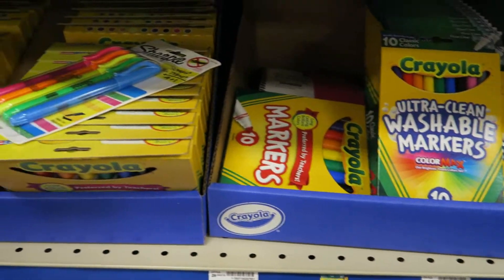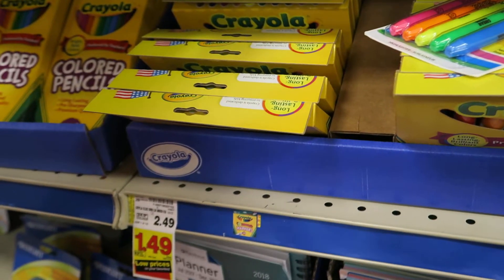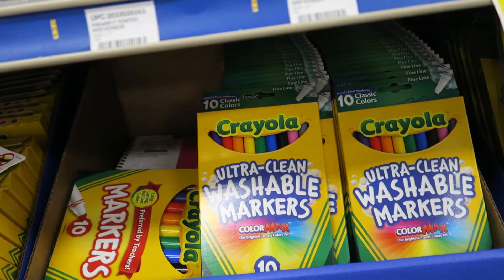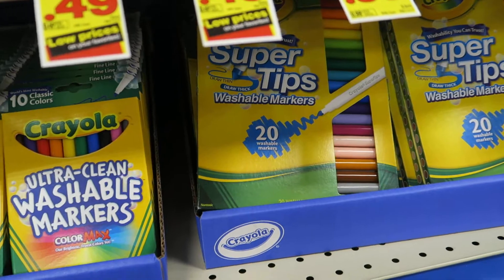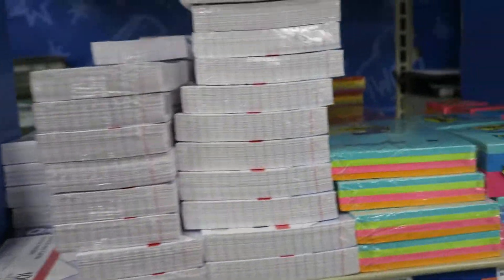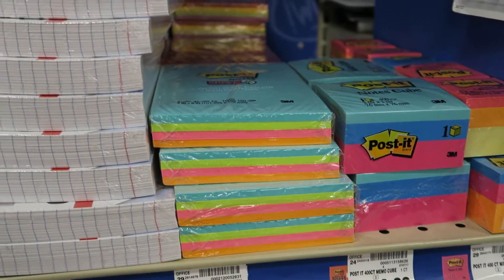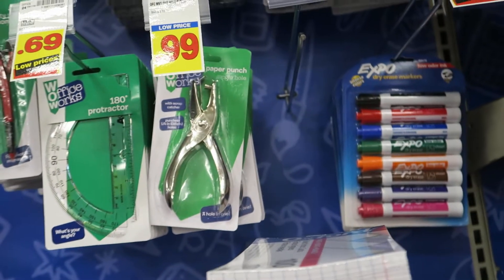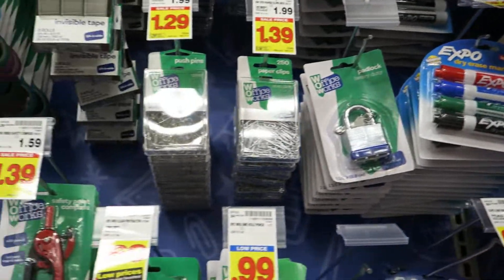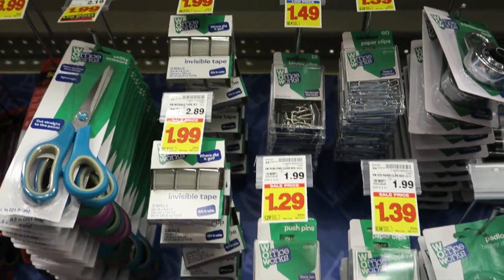Markers: $1.49 for the Crayola traditional markers, the skinnier ones are $1.99, and the 20-pack is $2.99. Index cards are $0.49. Post-its. Big pack Expo markers are $6.99, and the smaller pack is $3.49. And then you've got your paper clips and all that.